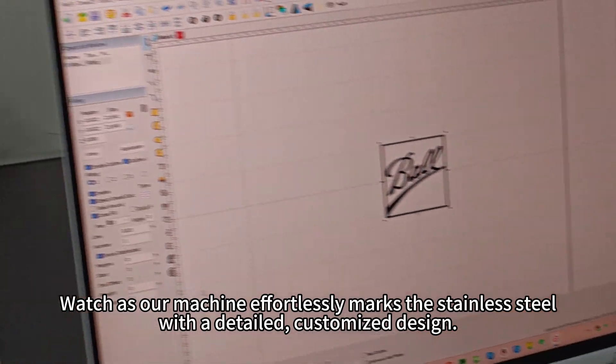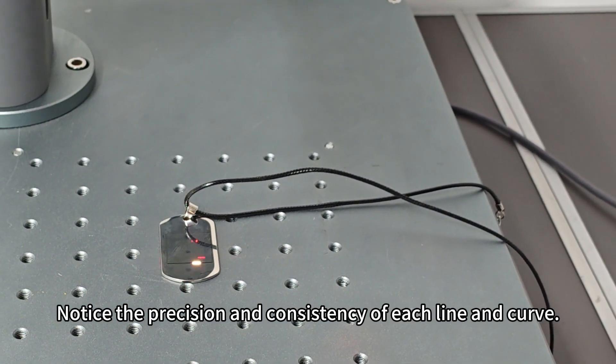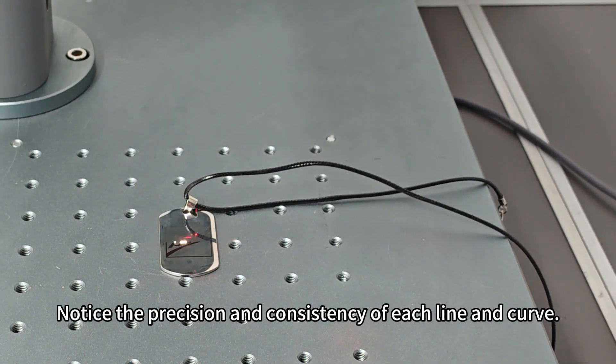Watch as our machine effortlessly marks the stainless steel with a detailed, customized design. Notice the precision and consistency of each line and curve.